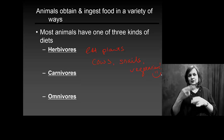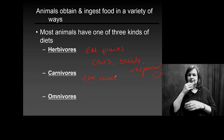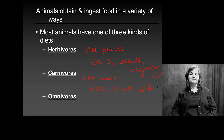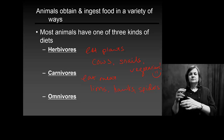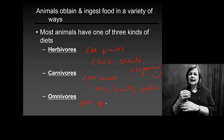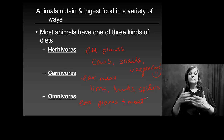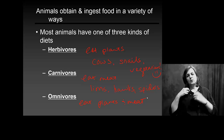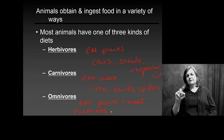Carnivores eat primarily meat — this would of course be lions, hawks, spiders, things like that. Omnivores typically includes you, eating both plants and meat. Even if you are a carnivore most of the time, I think most humans are at least in some fashion directly or indirectly eating plants as well.